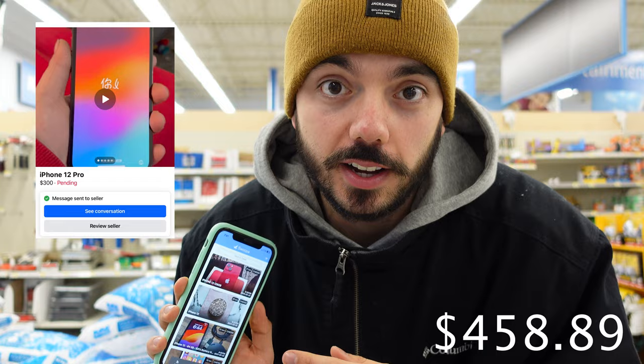It's day five and I just got a notification for an iPhone 12 Pro 128 gigabytes for $300. I asked if she would do $270 and she agreed. So we're going to finish up here and then go grab that phone.